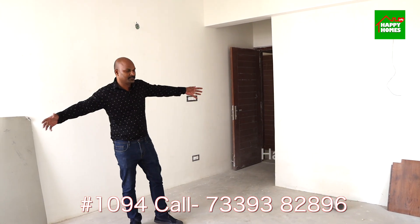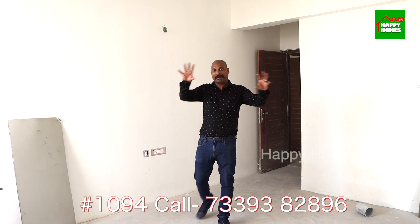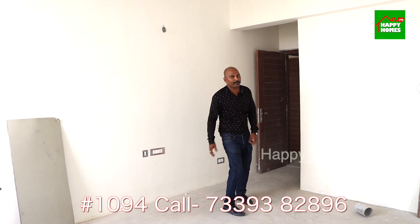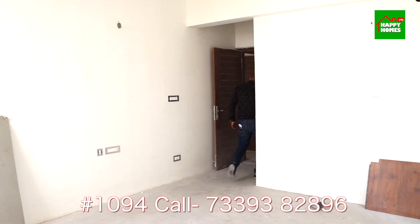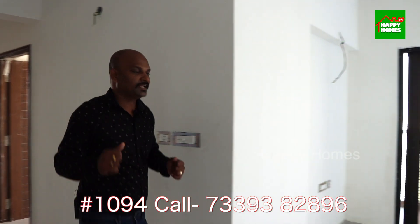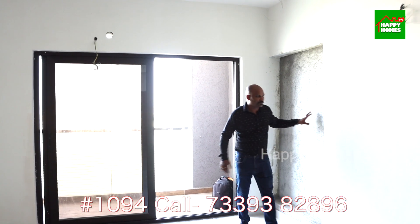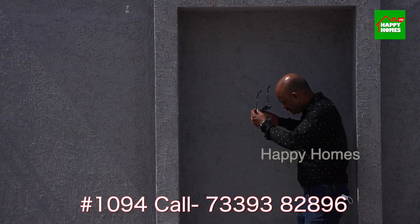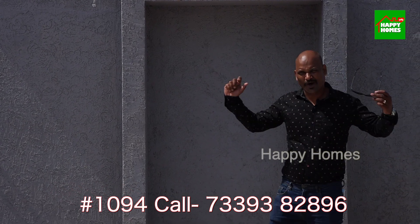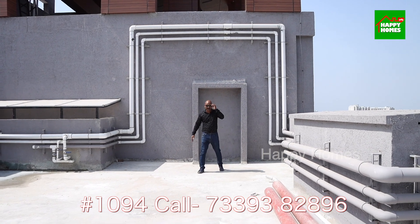We have now seen the inside part of the house. Here is the top of the house — let's see the next step. Master bedroom, another bedroom, guest bedroom, common toilet. Here is the floor. What is behind that door we opened? Here is the open terrace — 350 square feet.